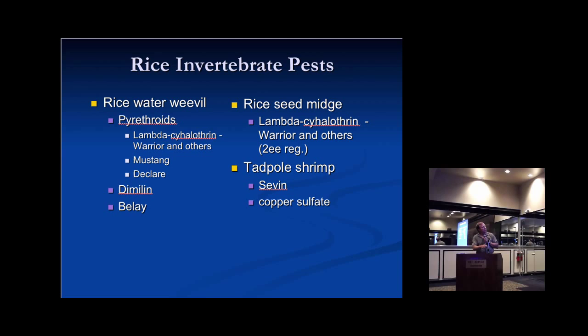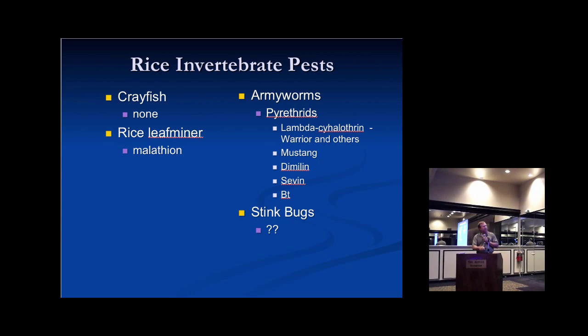For rice water weevil, pyrethroids, Dimethoate, and Belay are used. For seed midge and tadpole shrimp, we use various products. Armyworms have again become a big issue this year — we're relying on pyrethroids, Dimethoate to some extent, Sevin, and BT products. We have a limited number of insecticides; some are effective for certain pests, others for different pests, and we just have to put them into the appropriate slots.